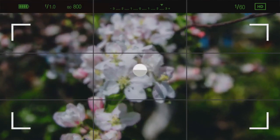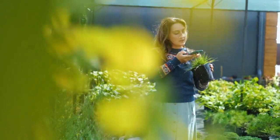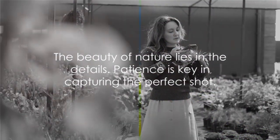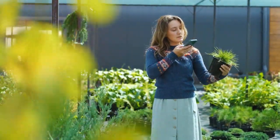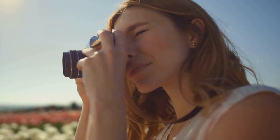Above all, patience is key. The perfect shot doesn't always present itself immediately. Sometimes you have to wait for the wind to calm, the light to change, or the butterfly to land. Remember, the beauty of nature is in the details, and a good photographer knows how to highlight those details.